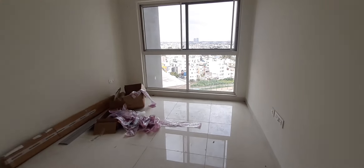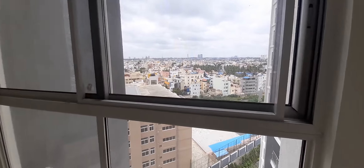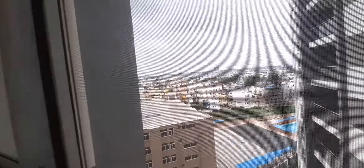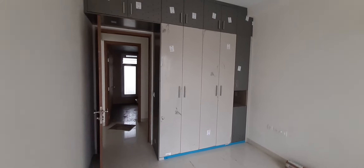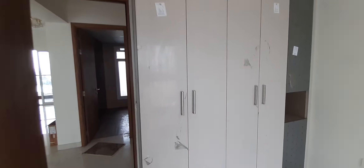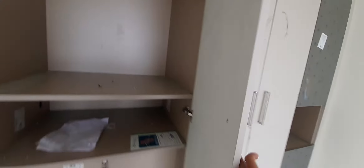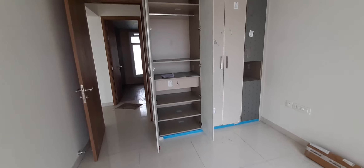This is one guest room. The view is good — a complete French window. Then you will see the interior works here. The cabinet here is beautifully done with good material.